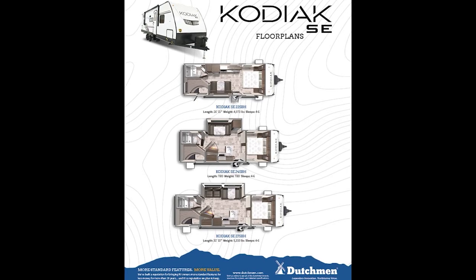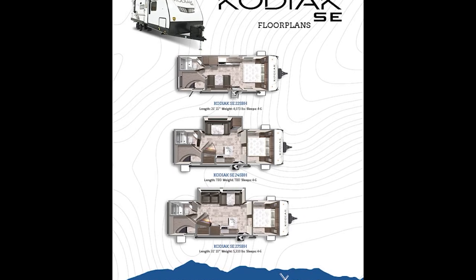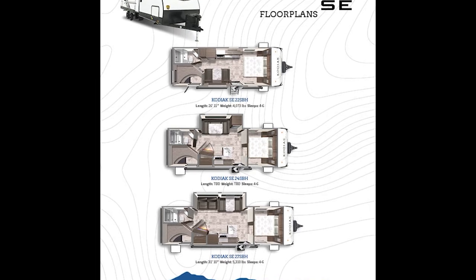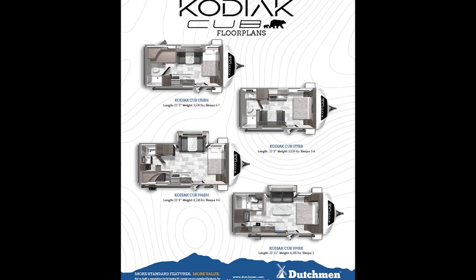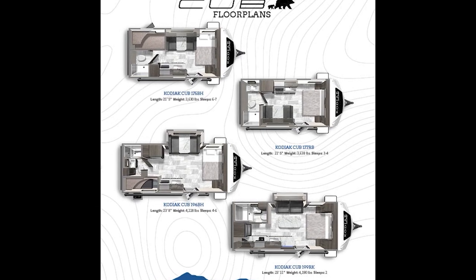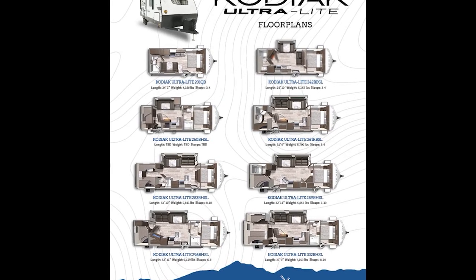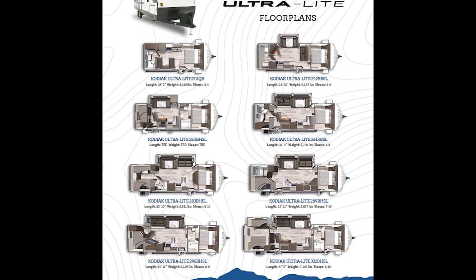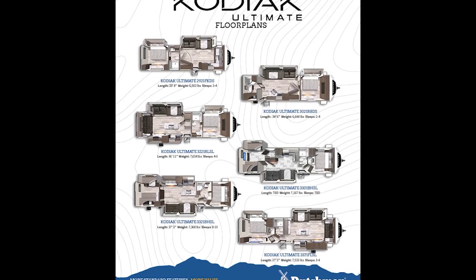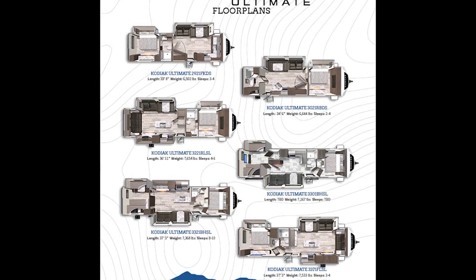Our Kodiak brand has four unique segments that cover the half-ton travel trailer market. Our Kodiak SE segment is our most affordable lineup, full of features but economical enough to fit any budget. Kodiak Cub models are the lightest in our fleet — this single axle offering is full of features and all under 4,000 pounds. The Kodiak Ultralight segment is our flagship offering, with our largest variety of models to fit every consumer's needs. Kodiak Ultimate is our most fully featured offering; if king-size beds and all the comforts of home are what you're seeking, this is the lineup for you.